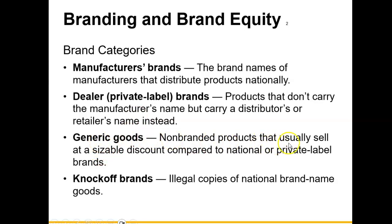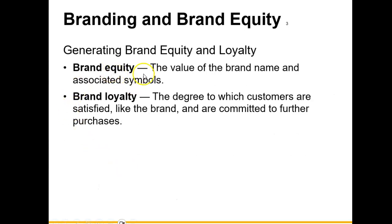Next, you have generic goods — non-branded products that usually sell at a sizable discount compared to national or private label brands. Think about pharmaceuticals: you may find a drug considered a generic drug. It is the same product as a brand-name version; it just doesn't have that brand name attached to it. Then there are knockoff brands — these are illegal. That's when someone is illegally using the name of Nike, Gucci, or Michael Kors and putting that name on a product that is not the original.